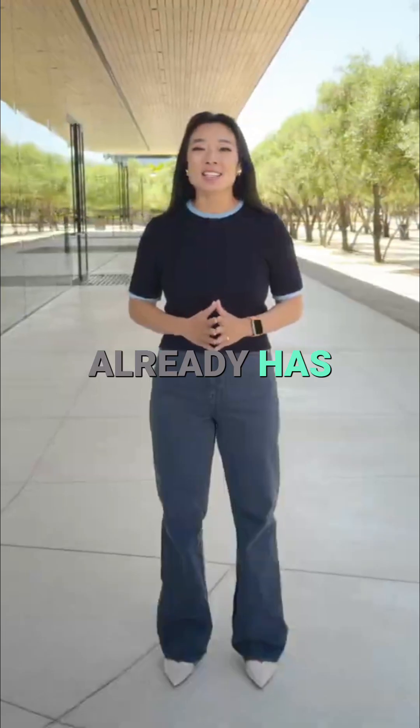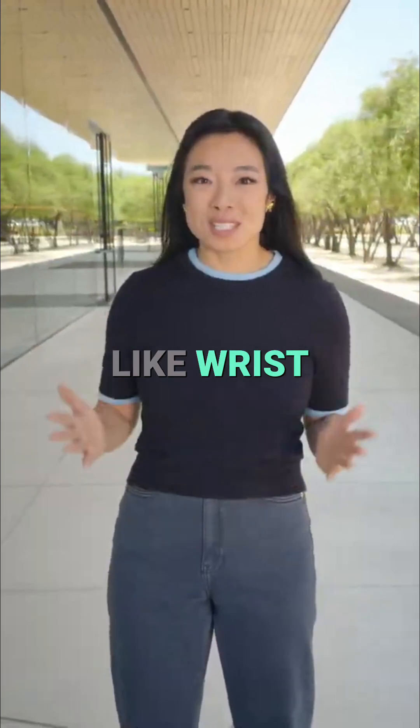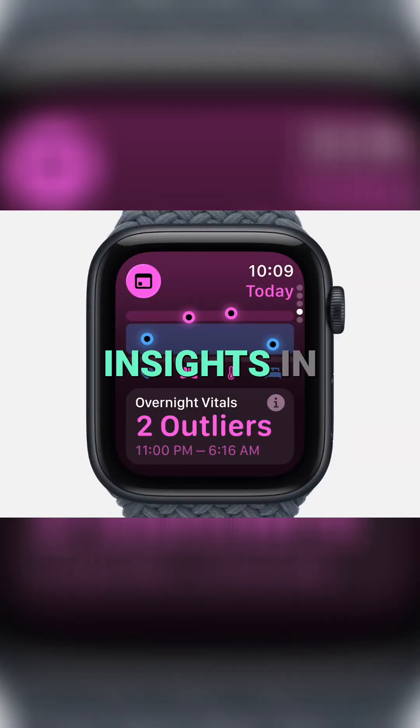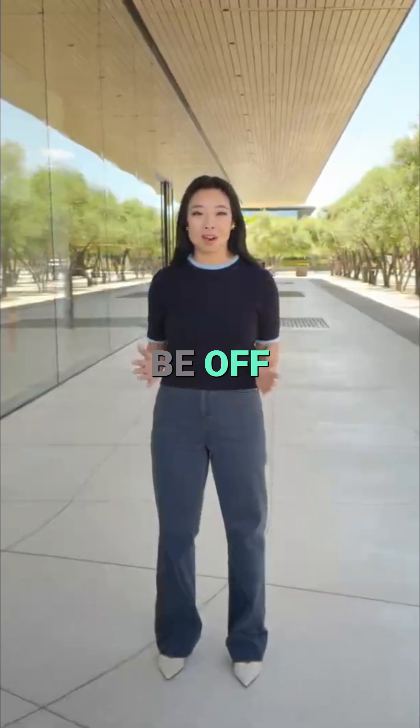SE already has important features like heart rate notifications, fall detection, and crash detection. SE adds even more, like wrist temperature sensing, which enables retrospective ovulation estimates, and gives you richer insights in the Vitals app, so you can be notified when something might be off.